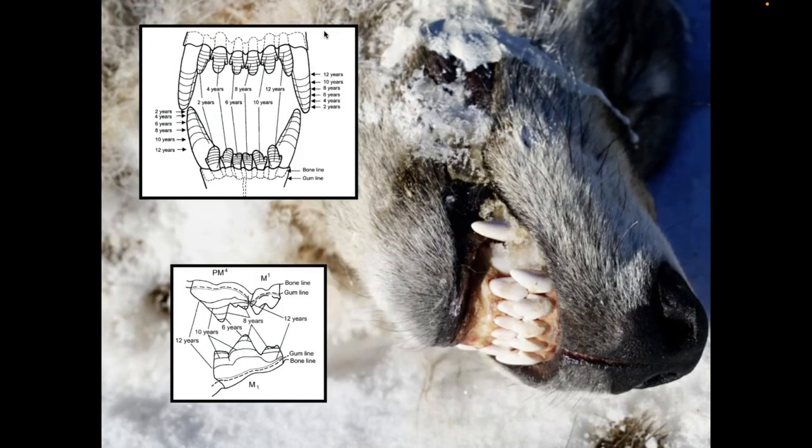Studying all this, you get into doing necropsies — investigating dead animals to determine how old they were, the cause of death, and what body condition they were in when they died. Generally when looking at a skull, you look at tooth wear and dentition wear. Whenever we find a dead wolf, we try to harvest flesh for more DNA research — samples of the tongue, foot pad, or in some cases the whole head is sent to the laboratory for analysis to better comprehend the life history of that animal before it died.